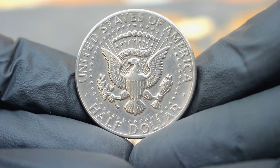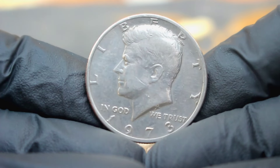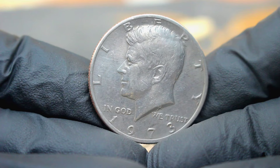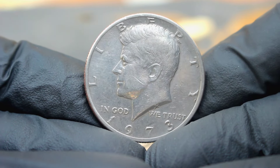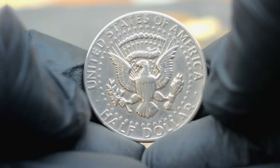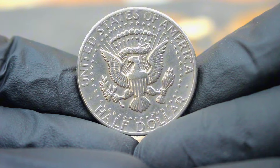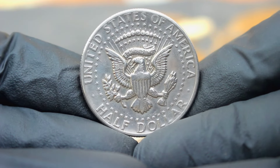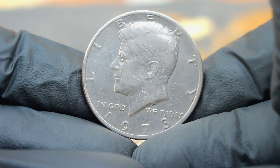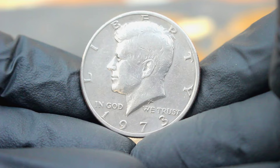Now let's talk value. In uncirculated condition, this coin is a prized possession for collectors. Its rarity and historical significance contribute to its allure. In today's collector market, the 1973 US silver Kennedy half dollar with the large date and without a mint mark commands a premium. Prices can vary depending on factors such as condition, rarity, and demand. In uncirculated condition, this coin can fetch anywhere from $100,000 or more depending on its quality and other market factors.